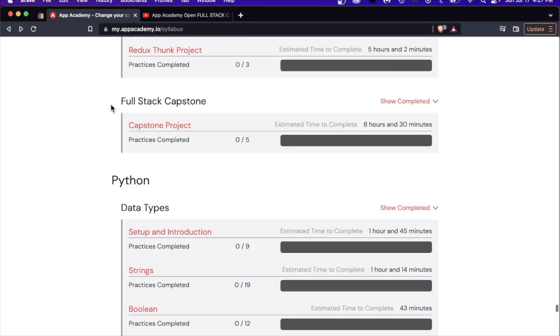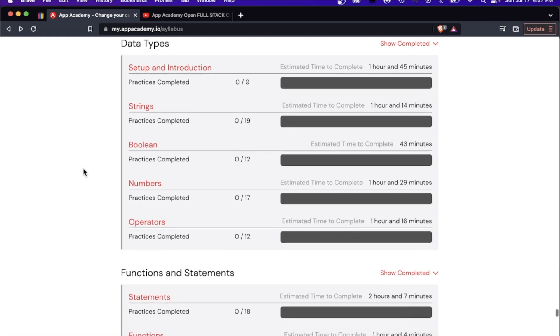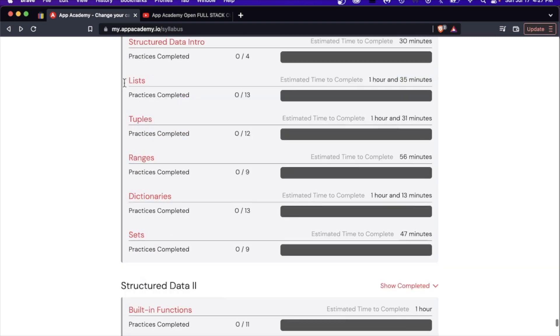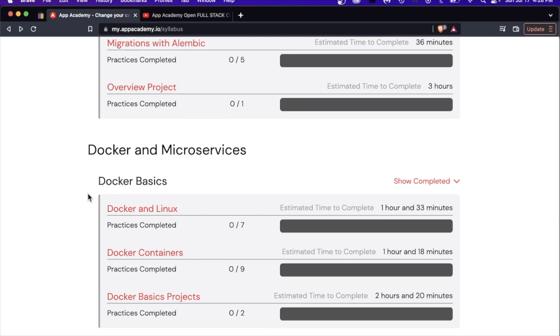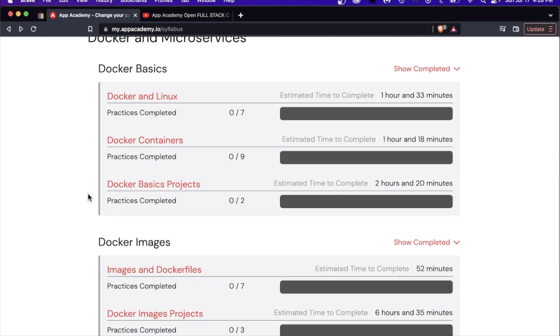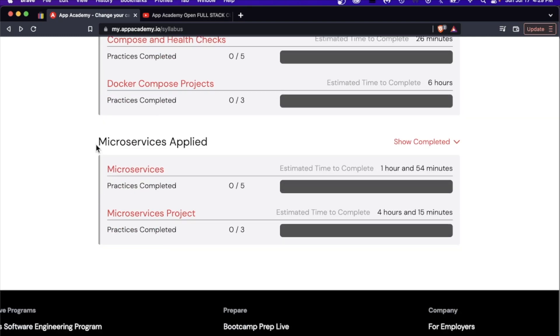Express and SQL — it just goes on and on. Then we have Python, which I like that they kept until probably the last quarter of the curriculum. They go through the basics, structured data, an advanced section on structured data, and at the very end they even show you a Python framework — Flask. It's good that they're including diverse frameworks, concepts, and paradigms, including OOP, Docker, microservices, Docker images, closing it out with microservices.